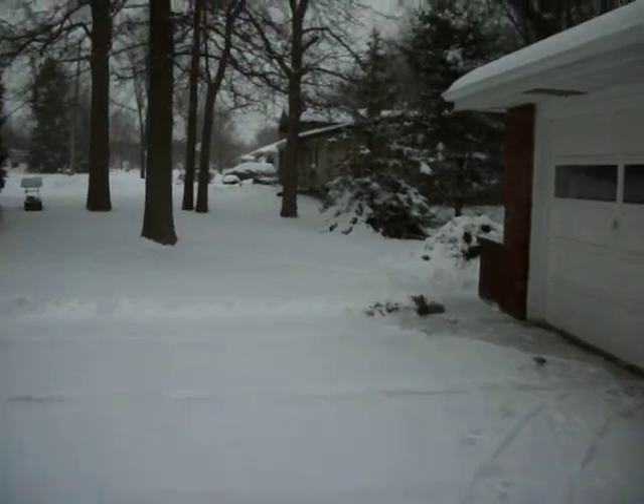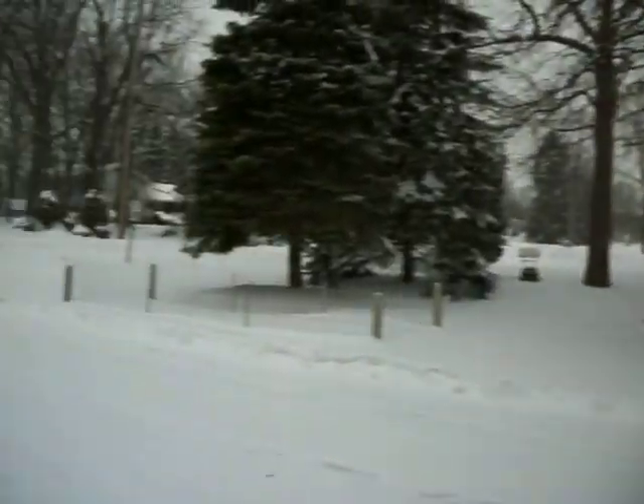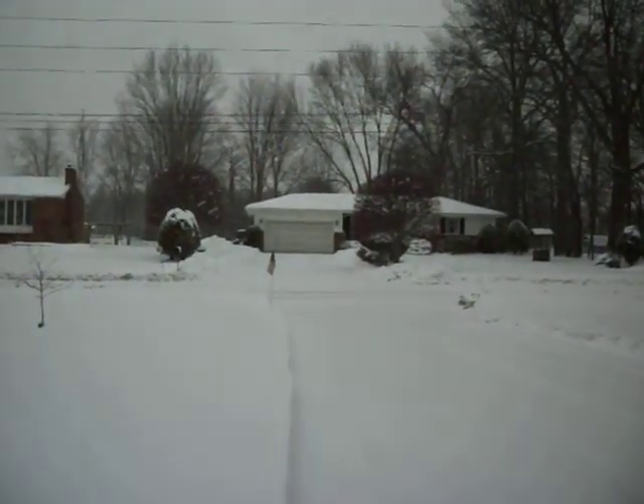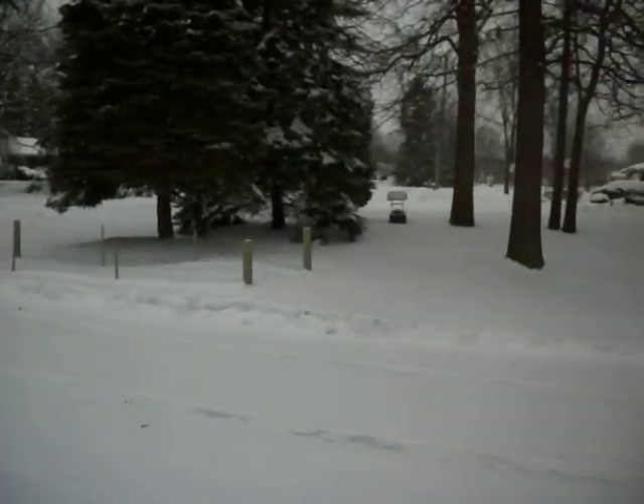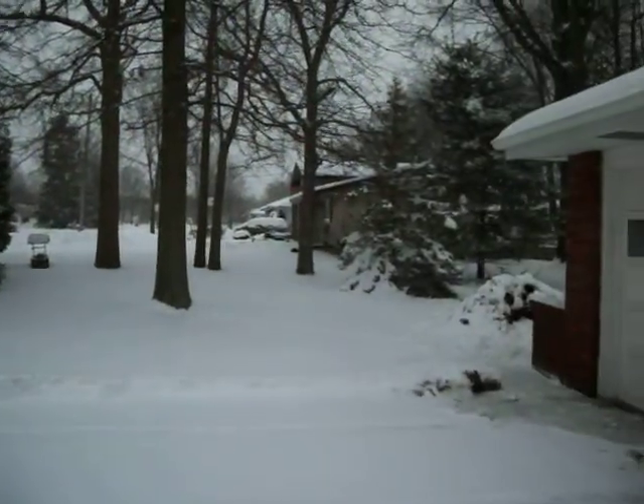This is the garage. Out this way is the driveway, and that's the street out there.